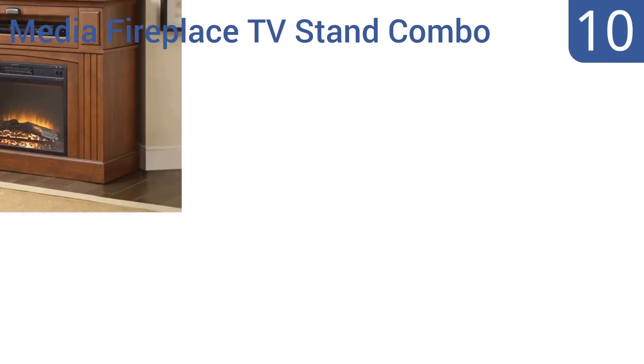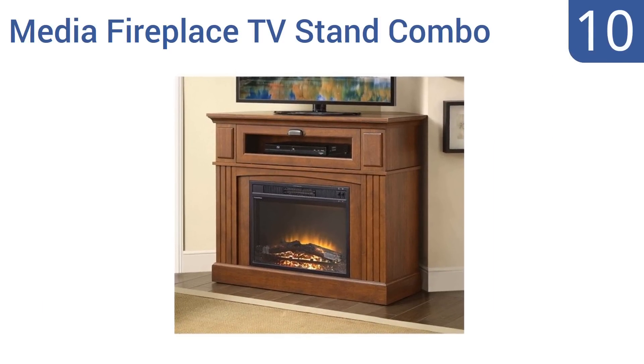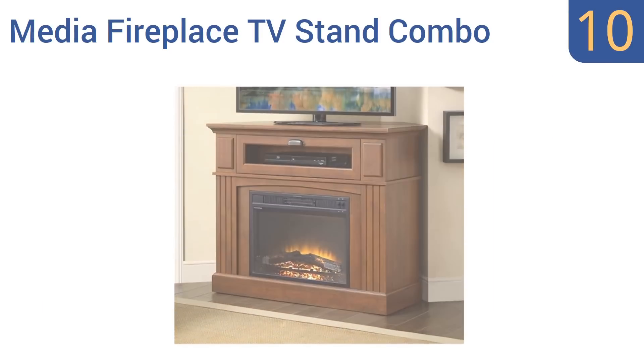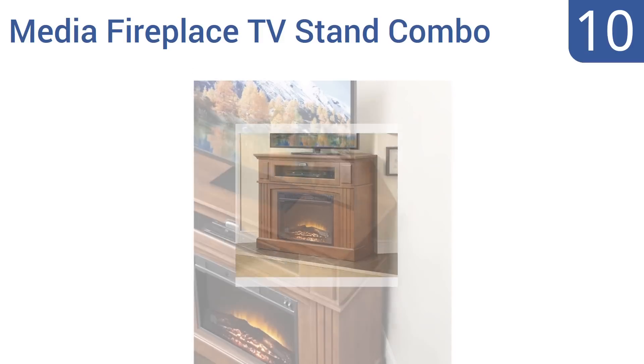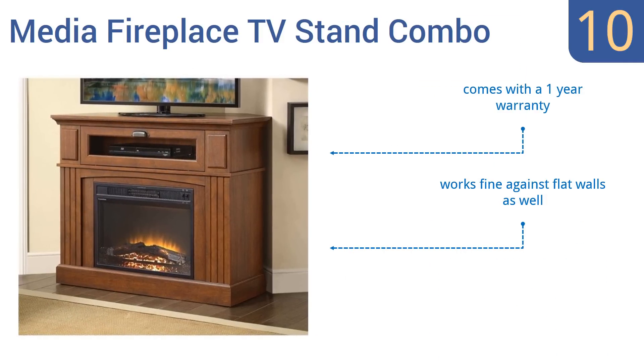Starting off our list at number 10, the Media Fireplace TV Stand Combo has a 1500W heater that can be used with or without the flame effects, and it has a corner shelf for fitting it into a corner of the room. It's more than sturdy enough for heavy TVs. It's made out of particle board and comes with a one-year warranty, and it works fine against flat walls as well.